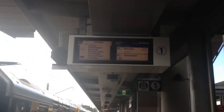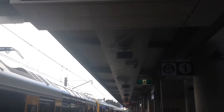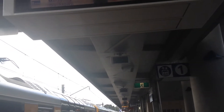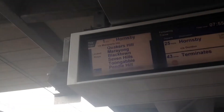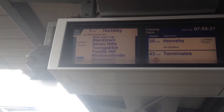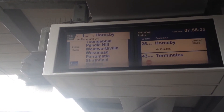Here are the destination screens for Schofields. I don't know if I want to stay 43 minutes just to get a terminated service. This will be the four-car train from Central, which then forms a Cumberland Line service. I don't know if I'll actually film it — I'll probably get on the 25-minute Hornsby, but as you can see, there are the stops for this T-set.